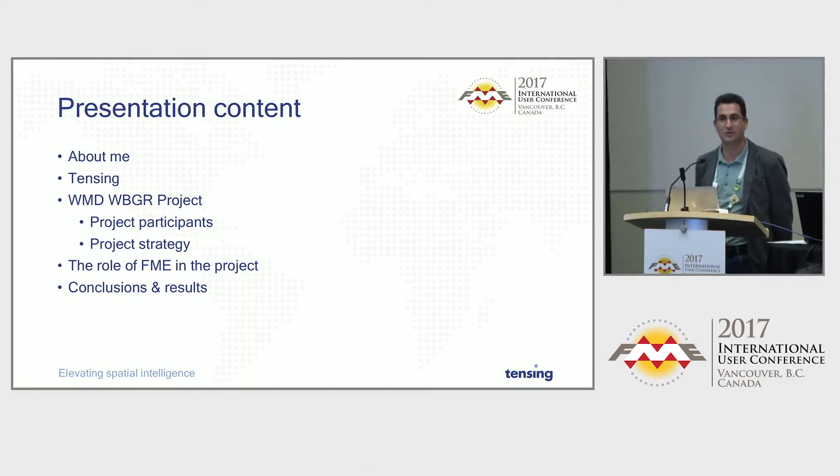That's the content of my presentation: just shortly about myself and the company I work for, then we'll get into the interesting stuff — a little bit about the background on the project itself, the role of FME in the project, and then some conclusions and results.